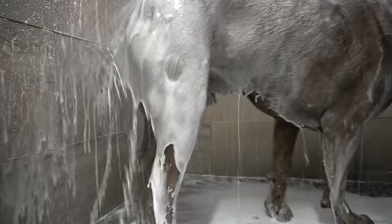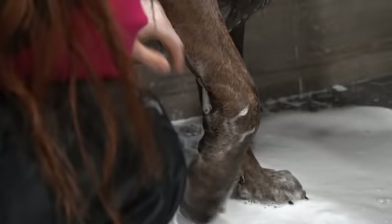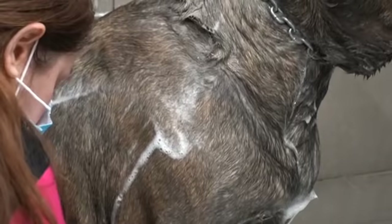I am bathing him today in our de-shedding shampoo. Gucci is a very good boy, and his owners have done a remarkable job training him. Cane Corsos were also known as Italian Mastiffs. They were originally bred as bodyguard dogs, as well as hunting big game such as wild boar.